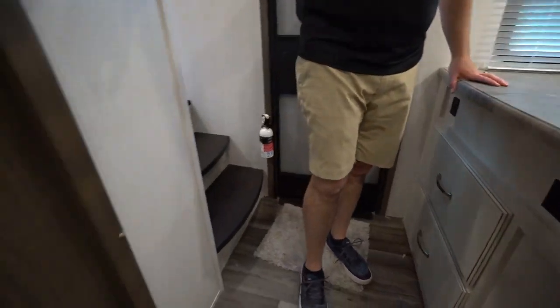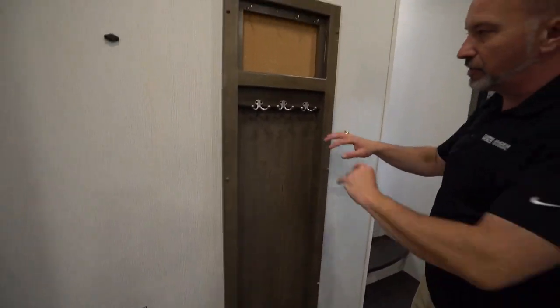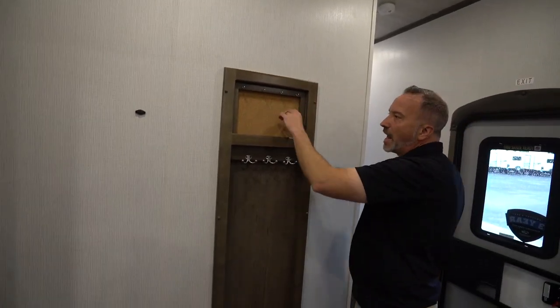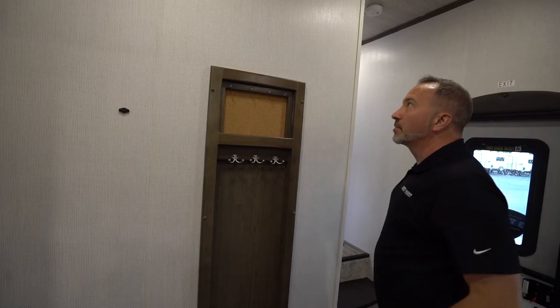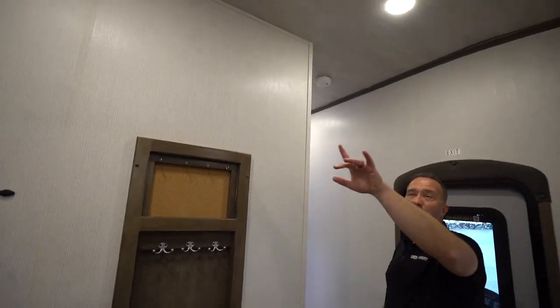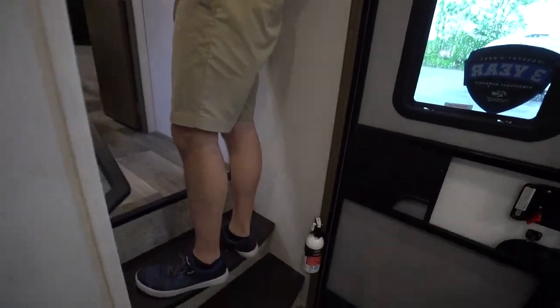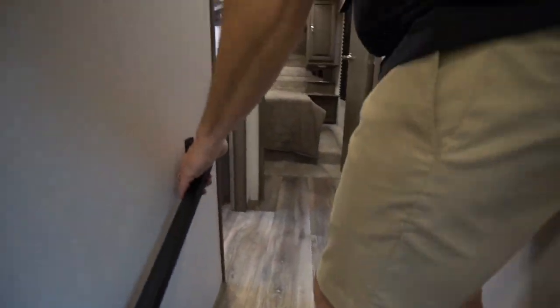Got a little mini mudroom right here with the corkboard, the hangers, everything that you need — put your jackets, tack your keys, tack notes, whatever you want. Good spot. Beautiful high ceilings. You'll even see they added the wood stripping, the molding to the corners just to make it more residential. Come up the stairs — we got a motion-sensing LED light here, solid metal grab handle.